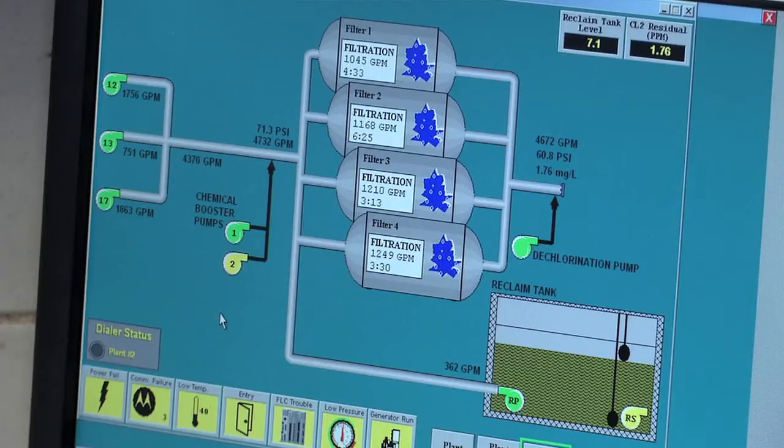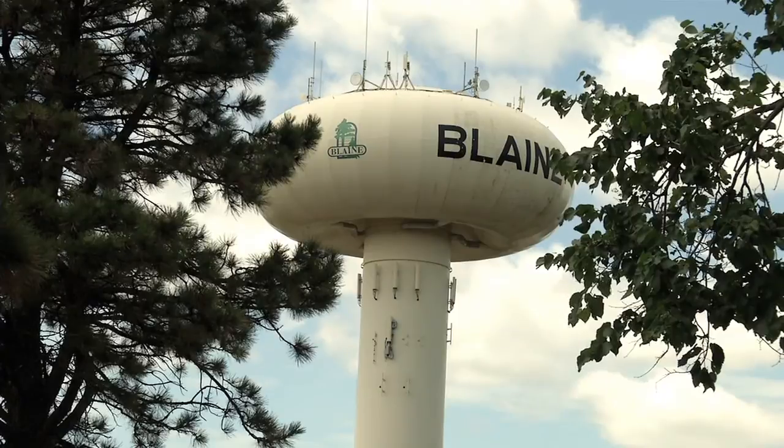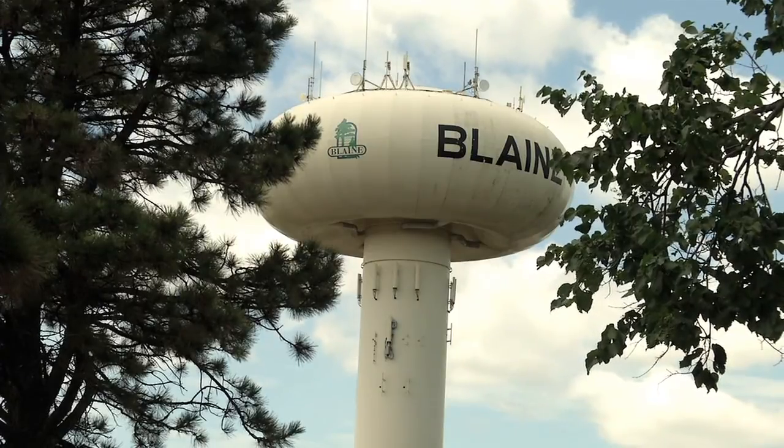With this complex and extremely busy system, every part of the water system is monitored around the clock by a computer system at the water plant. It gives the ability to set different levels for towers and control when wells turn off or on — everything monitored 24/7. If anything goes out of a set parameter, it dials out and staff are able to address it and take care of it. Reporting for North Metro TV News, Danica Peterson.